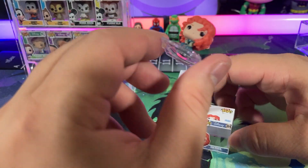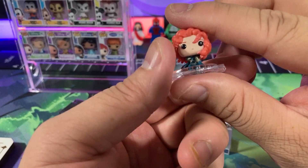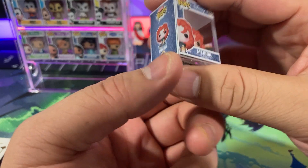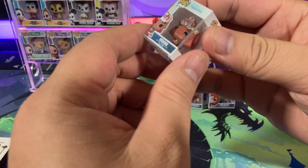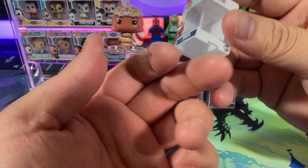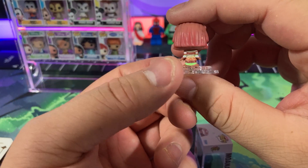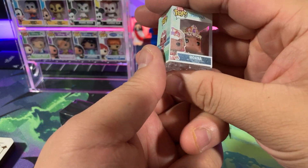Then we have Murata from Brave — another redhead. She's a princess, right? I feel like Disney just reused Brother Bear for this movie. And then we have Moana, who doesn't really look like Moana to me. Is this supposed to be Moana? Her hair looks a little off color here. It doesn't quite look like Moana to me. We'll take it.